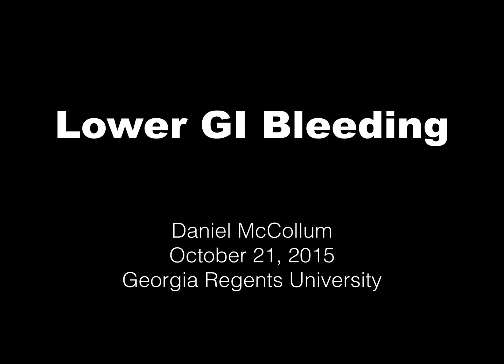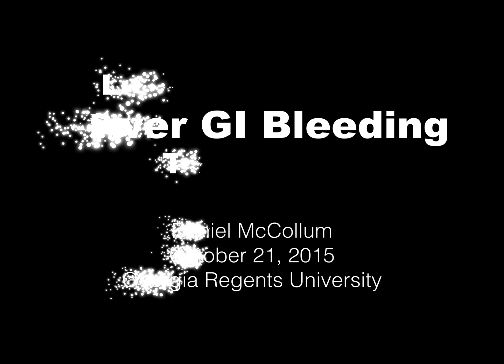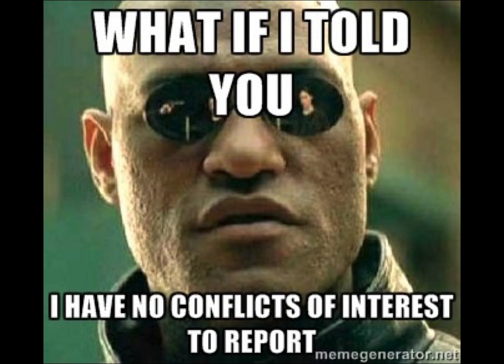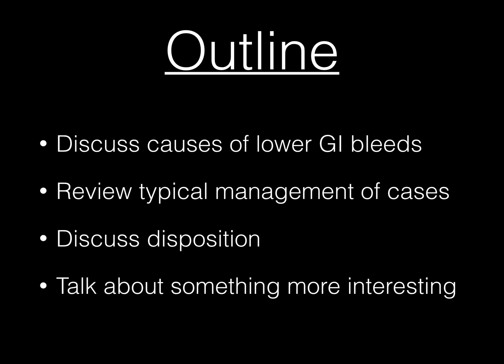Lower GI bleeding — let's talk about it as quickly as possible. I was assigned this topic; it is terrible. It's not a very fun topic to talk about. At least it's better to lecture than it is to smell. I don't have any conflicts of interest at all.